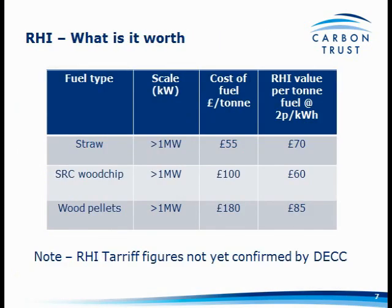What is it actually worth? If you're buying straw at £55 a tonne and getting the RHI at around 2p per kilowatt hour, it's actually worth more than the value of the straw in terms of fuel cost. Wood chip at £100 a tonne — you'll be getting around £60 per tonne in RHI. Wood pellets have a slightly higher energy density; you'd get £85 from the RHI compared to a fuel cost of £180. So still significant amounts of money relative to the fuel cost itself.